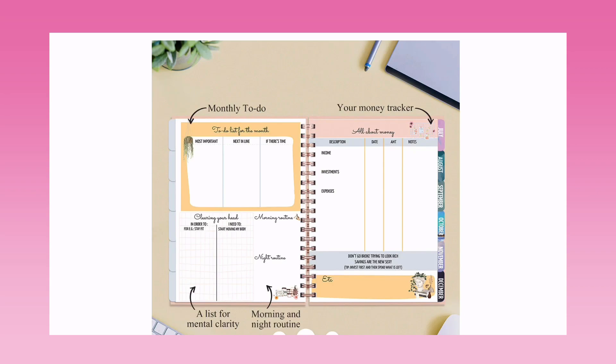Next is a monthly to-do list where you can categorize tasks into 'Most Important,' 'Next in Line,' and 'If There Is Time.' There's also a mental clarity list — for example, 'In order to stay fit, I need to start moving my body.' We also have morning and night routine sections to follow like a checklist, and a money tracker with income, investments, and expenses. There's a tip: invest first, then spend what is left.